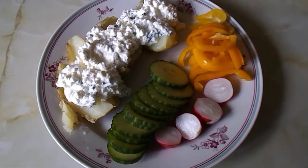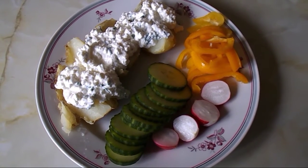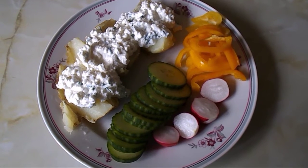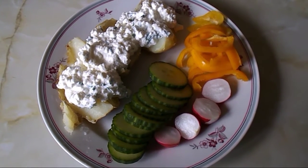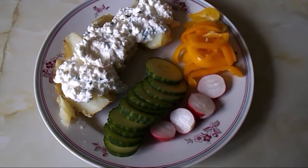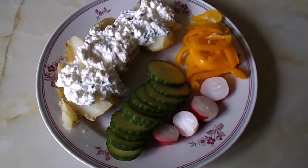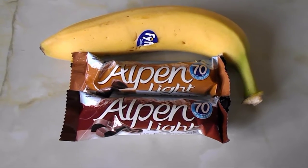This was actually my first craving when I discovered I was pregnant. For about two weeks solid I would take this to work for lunch, so I was eating jacket potato and cottage cheese every day for two weeks — that's what I wanted. I haven't had it since, so I thought I might as well have it again.